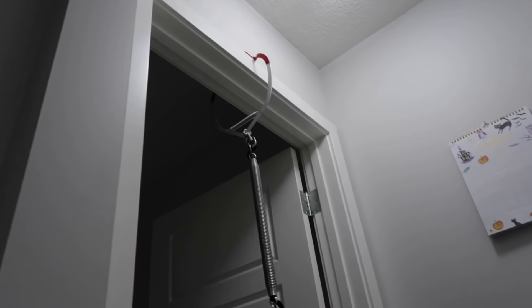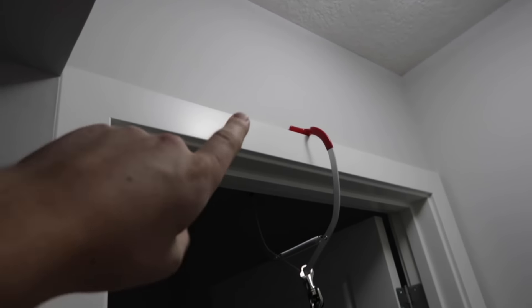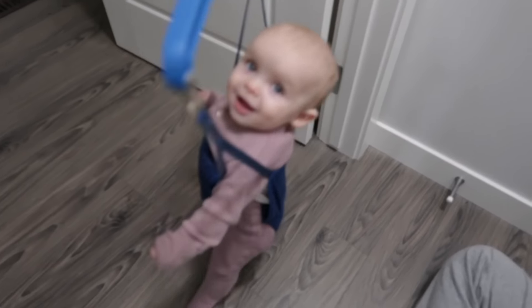We've had to install it down here on the main floor for the first time, because the only other place where we have actual door trim — which this style has to hang on — is upstairs in the bedrooms. Since we're doing all this work down here right now, we wanted to give Nova a chance because she's getting bored of all her toys. We're going to have to go shopping for some thrifted toys because I think she's getting bored of what she has.